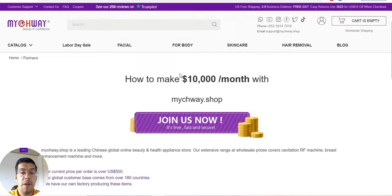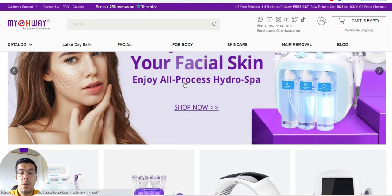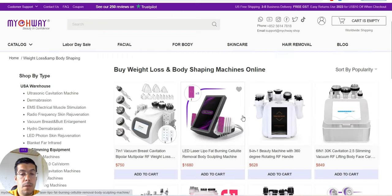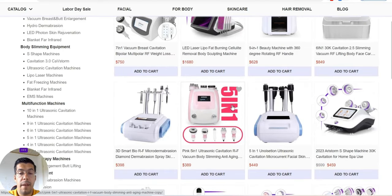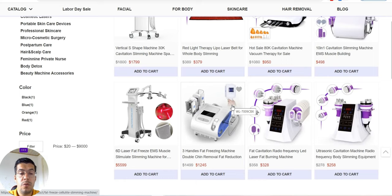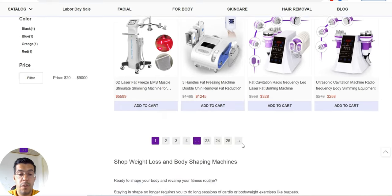It's not a cheap supplier because they have healthcare machines, so it's not really for everybody — it's kind of a niche. For example, one product is $5,600. That's a lot. If you have a business, it's easy to buy from them. You can buy at wholesale price, and you can also become an official retailer for them.